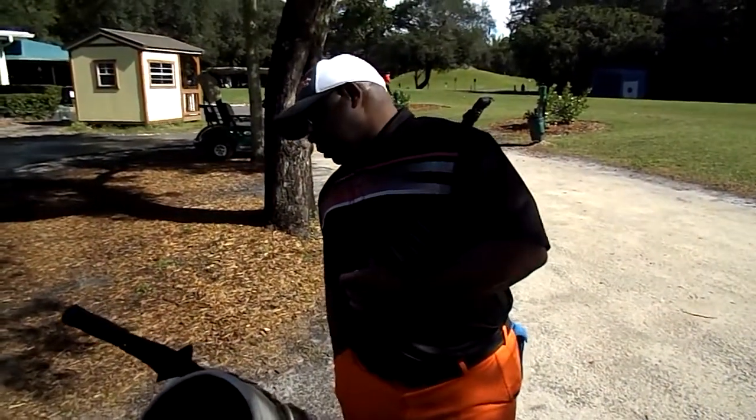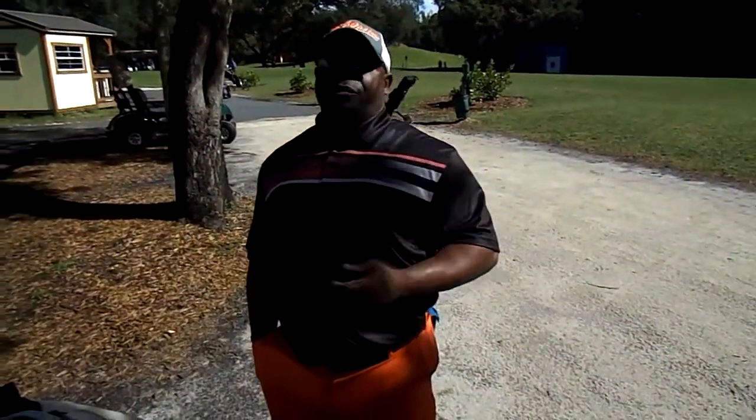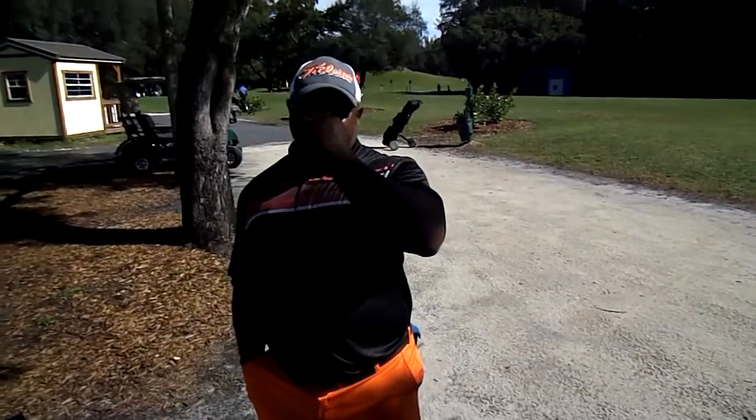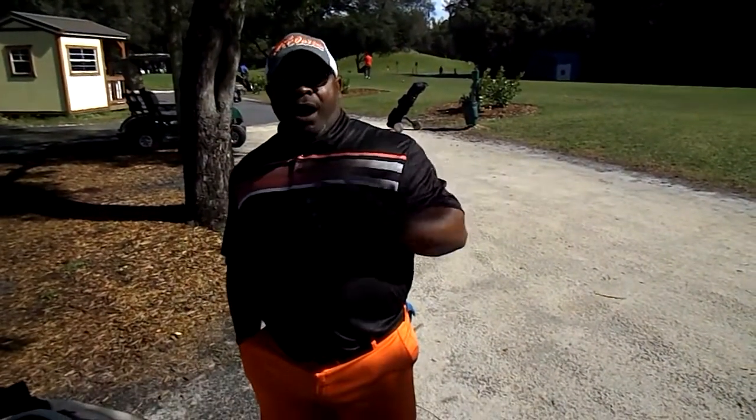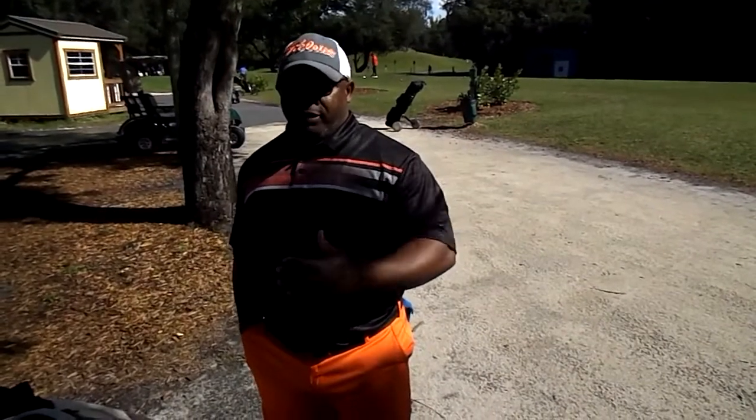What about your wedges? Which one of these wedges is your favorite? My favorite wedge is the 60-degree. If I hit towards the flag, it is not going to roll that much. I use it anywhere from 50 yards in.